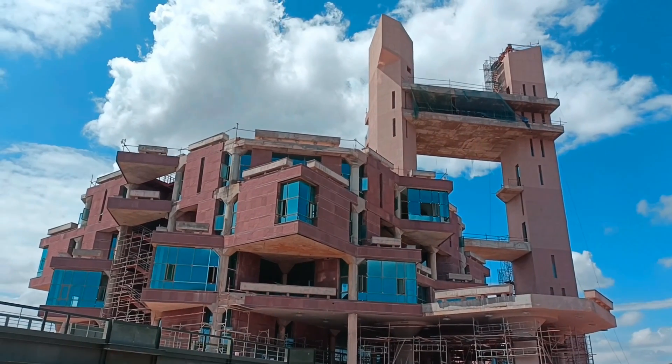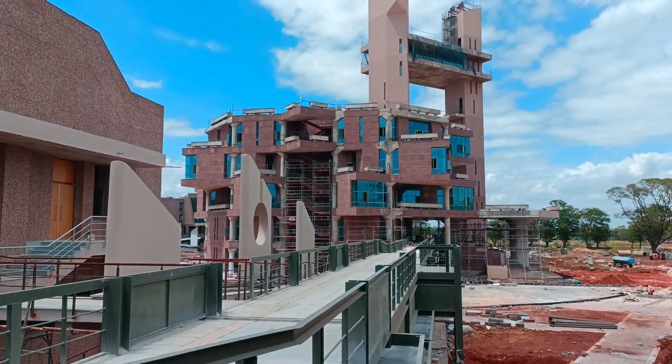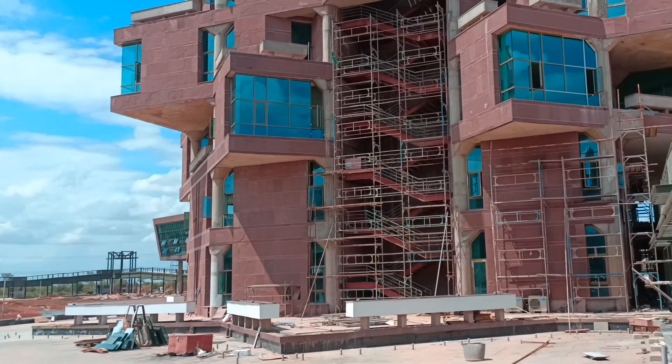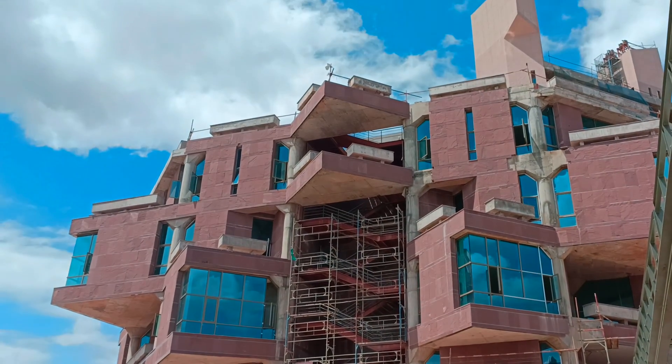The central library is the signature building of IIT Bilai. From the top view, we observe a lot of flair. It is one of the biggest libraries in India.